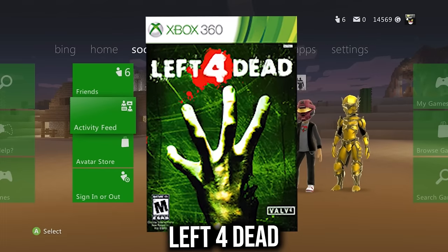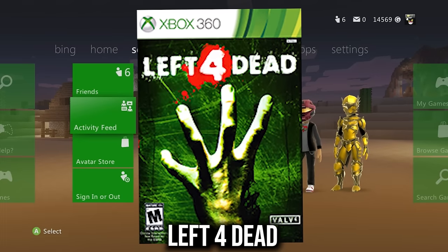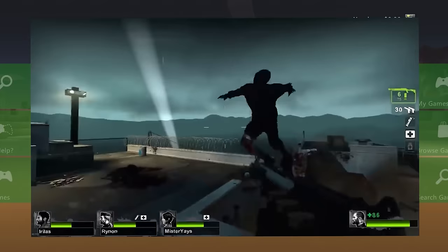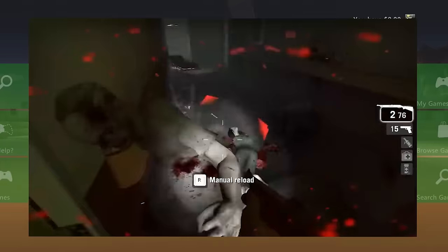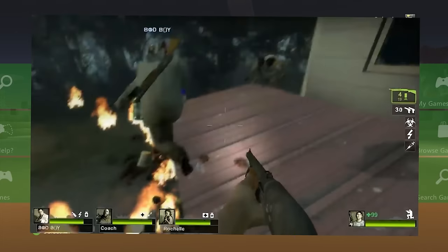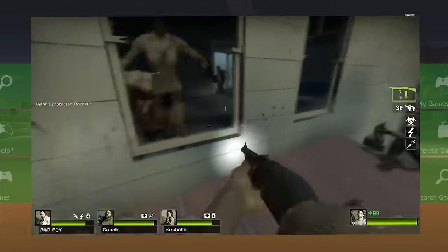Left 4 Dead has been a landmark zombie game for years. Even though it's delisted for the 360, you can still get it on disc and on Xbox One, so consider adding it to your 360 collection.